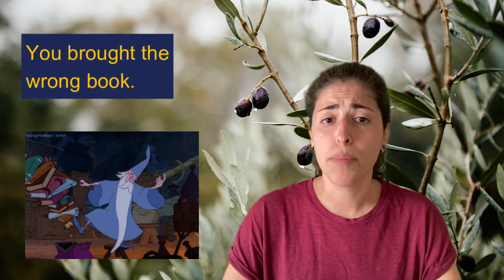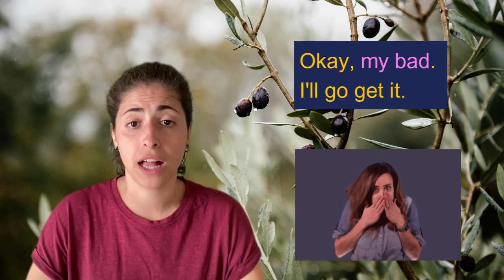'You brought the wrong book.' 'Okay, my bad. I'll go get it.'